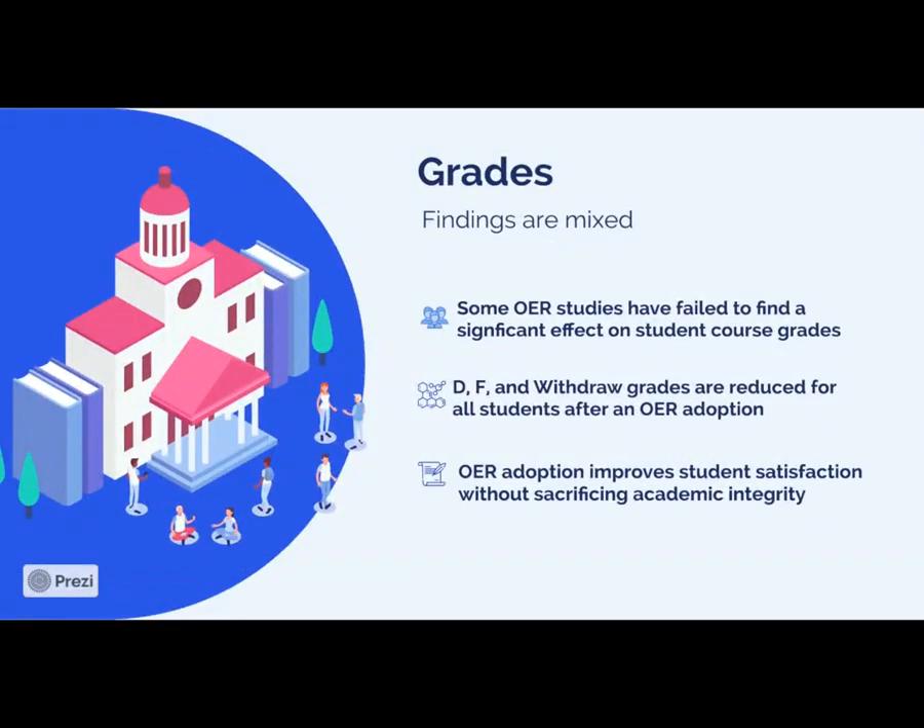We would like to see grades being improved through OER adoption, but our findings are somewhat nuanced. We have not been able to establish a robust relationship between OER adoption and student course grades. That's not necessarily a bad thing — if grades have not been significantly improved or diminished, this could indicate that the course is of the same caliber and integrity as those with traditional textbooks. However, we have been able to establish a link between D, F, and withdrawal grades — those have been significantly reduced for all students after an OER adoption. This indicates that OER adoption can improve student satisfaction without sacrificing academic integrity.